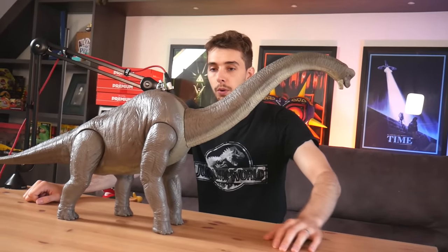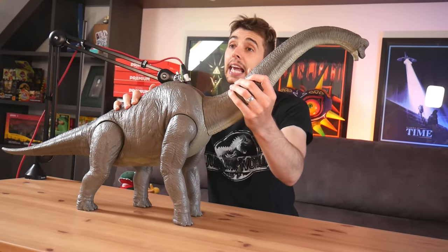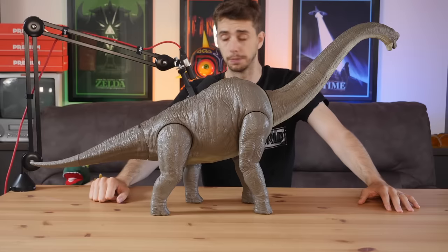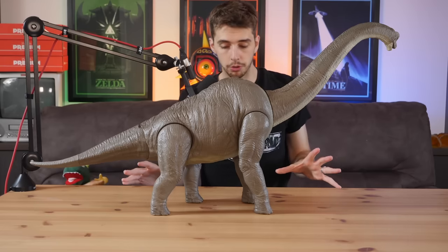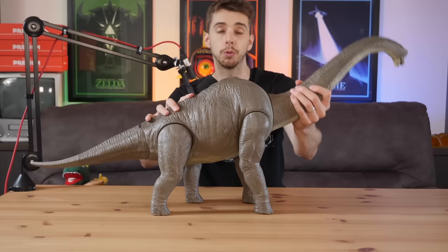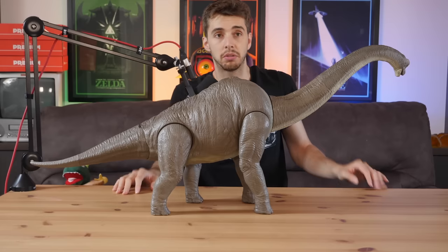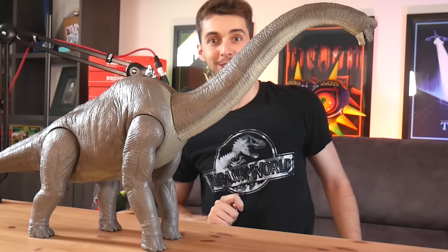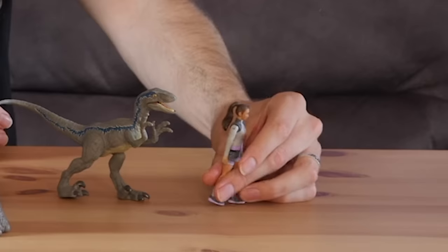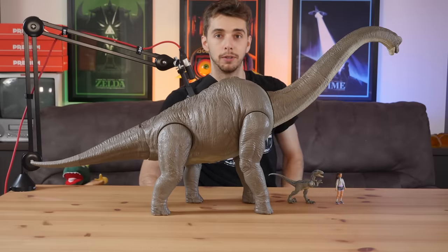It is absolutely ginormous. Once you plug its neck in, you can't take the neck out, so you're kind of just stuck with this absolutely ginormous Brachiosaurus. If there was one dinosaur they were going to make a colossal version of, it kind of made sense that they went with the Brachiosaur, because then it's kind of to scale almost. We've got a little Blue and a little Yash, and as you can see, the Brachiosaurus completely towers above all of them.